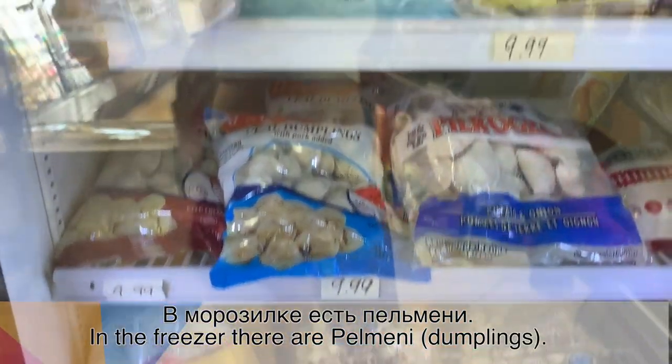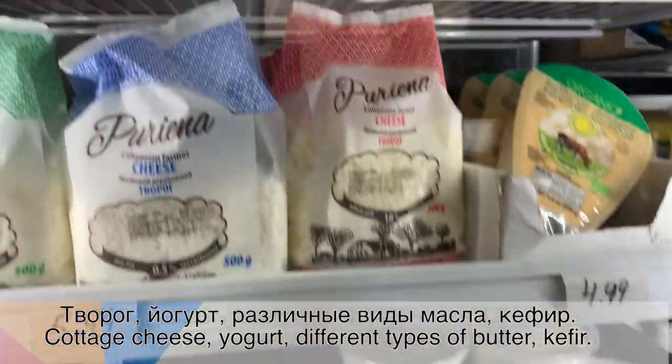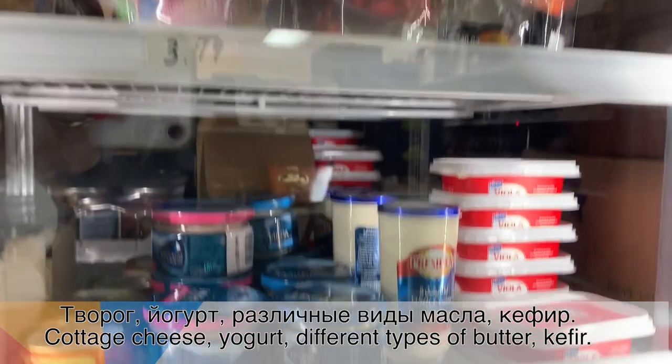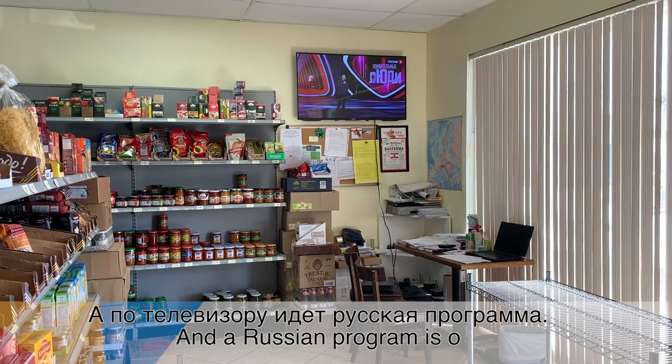В морозилке есть пельмени, йогурт, различные виды масла, кефир. Также соленая рыба. Продаются замороженные овощи. А по телевизору идет русская программа. (In the freezer there are pelmeni, yogurt, various types of butter/oil, kefir. Also salted fish. Frozen vegetables are sold. And on the TV a Russian program is playing.)